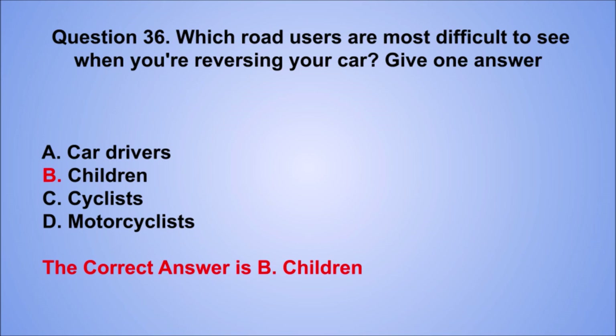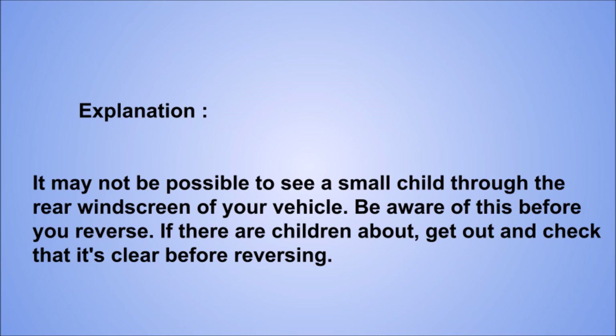Explanation: it may not be possible to see a small child through the rear windscreen of your vehicle. Be aware of this before you reverse. If there are children about, get out and check that it's clear before reversing.